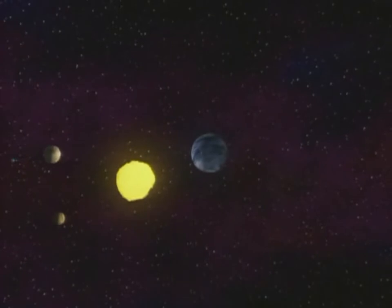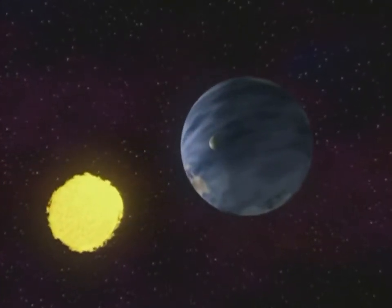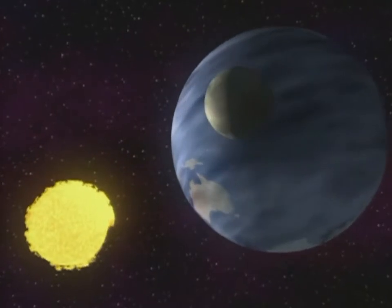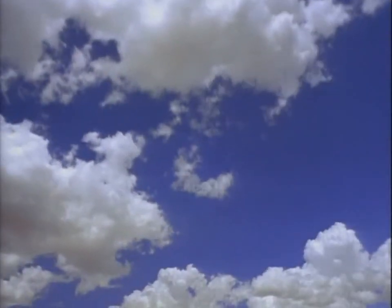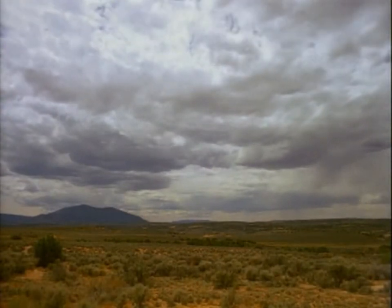A rather ordinary star, our Sun is not too young or old, too hot or cold to sustain life here on Earth. And it's close, relatively — just 150 million kilometers away. That's close enough. At this safe distance, the Sun gently warms our planet.